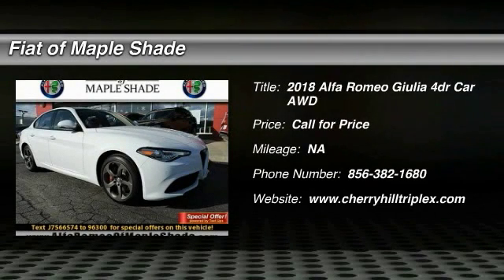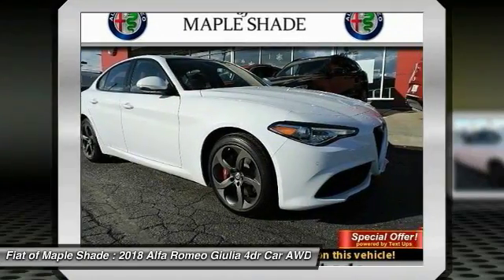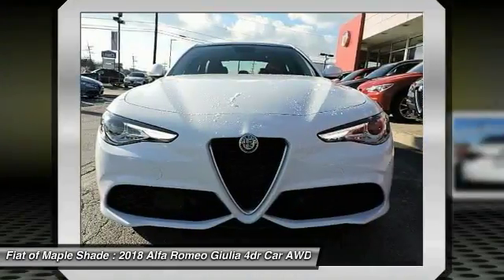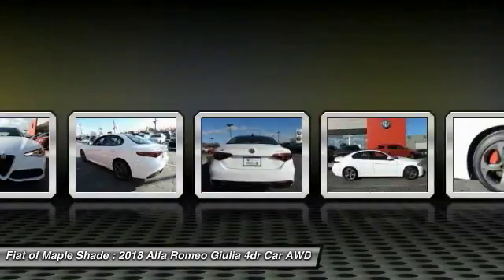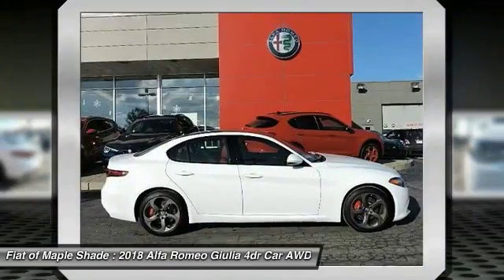Come test drive the 2018 Giulia. The Alfa Romeo Giulia is a luxury sedan that is sure to bring excitement to any driver. A powerful engine, the latest technology features, and all the high-end components you would expect from an Alfa Romeo.